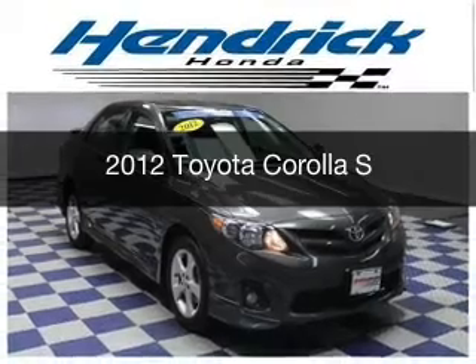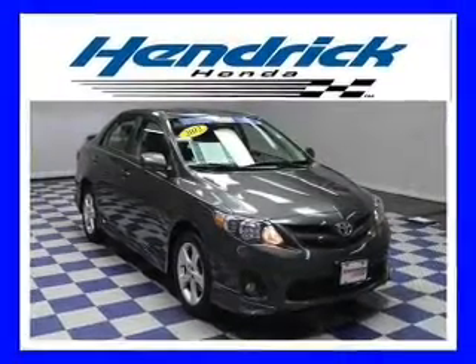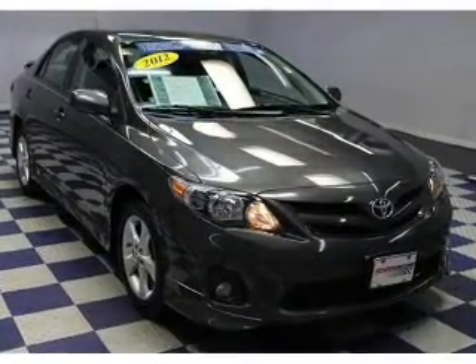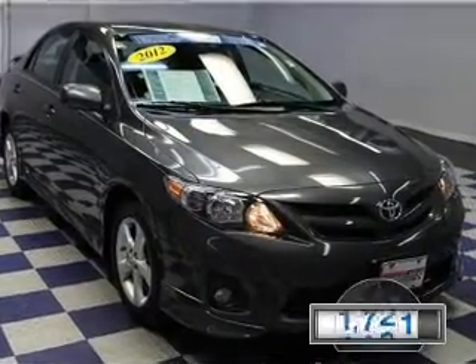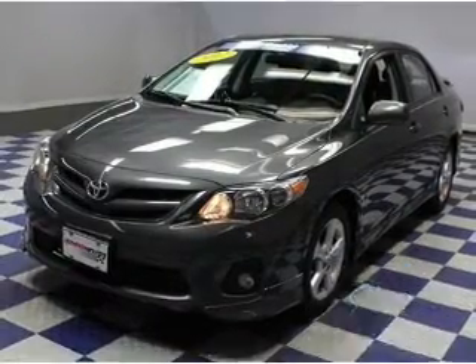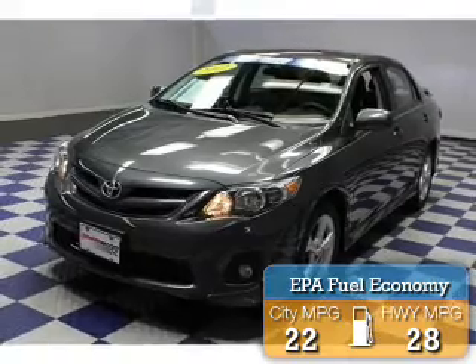This is a used 2012 Toyota Corolla powered by front-wheel drive, a 1.8-liter four-cylinder engine, and a four-speed automatic transmission. With fewer than 25,000 miles, this vehicle has a long road ahead. Great fuel efficiency saves you money by requiring fewer trips to the gas station.